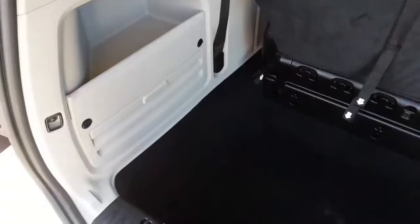Again the upholstery is in excellent condition, full stow-and-go front and rear, and very clean in the cargo area.